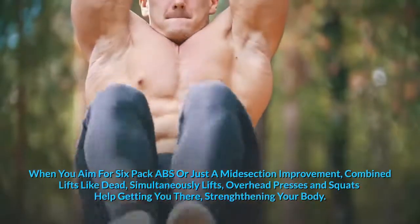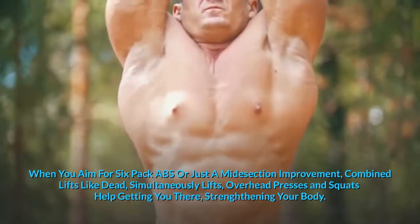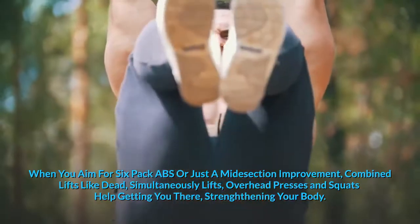Although your moves may not focus on abs directly, the abs location means they are targeted hard by a combination of exercises for the upper and the lower body, keeping the body stable and static like a plank. When you aim for six-pack abs or just a mid-section improvement, combined lifts like deadlifts, overhead presses and squats help getting you there, strengthening your body.